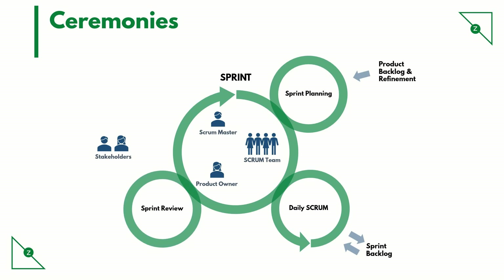Sprint review happens at the end of the sprint, typically on the last day, though some teams do it on the first day of the next sprint. For a two-week sprint, this lasts about one and a half to two hours. Here, the story owners demonstrate the work they have done in the sprint to the product owner and the business.